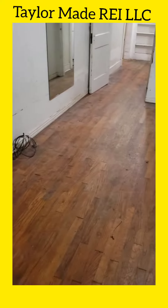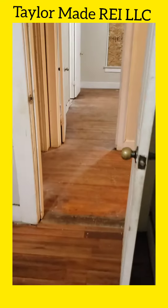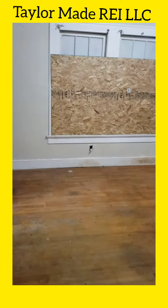These floors, we're going to sand them down and bring them back, put some shine on them, make them look really good. Four bedrooms, three full baths — this house has a lot of charm and a lot of character.